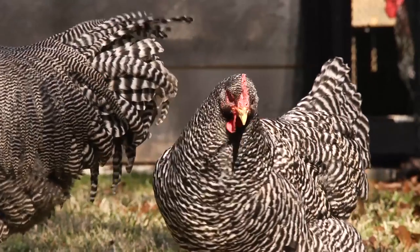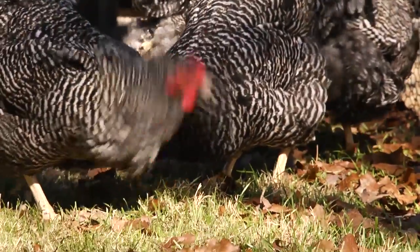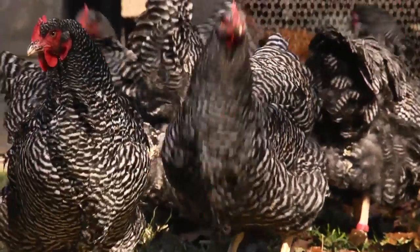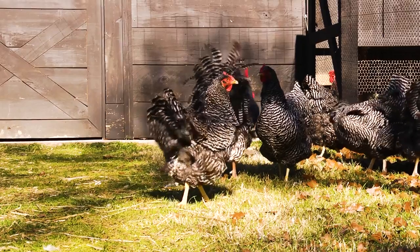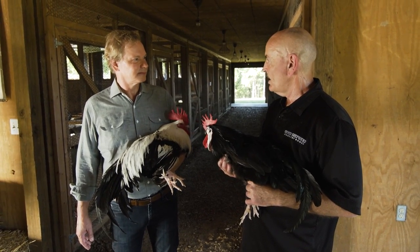The Barred Plymouth Rock is the greatest joy of my life. It is the original — it's the first pure American breed. The thing I wanted to do to save them was put them back on the table again. When I spoke at Penn State, Dr. Ed Bessie said to feel secure about the future of a genetic line, there needs to be 20,000.